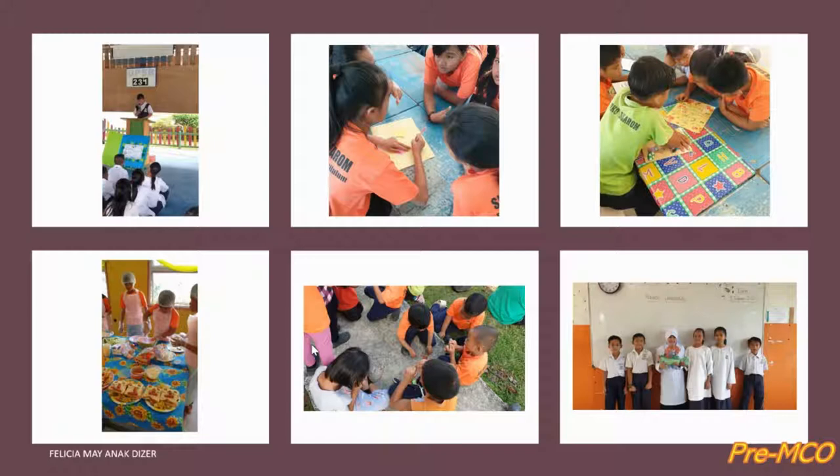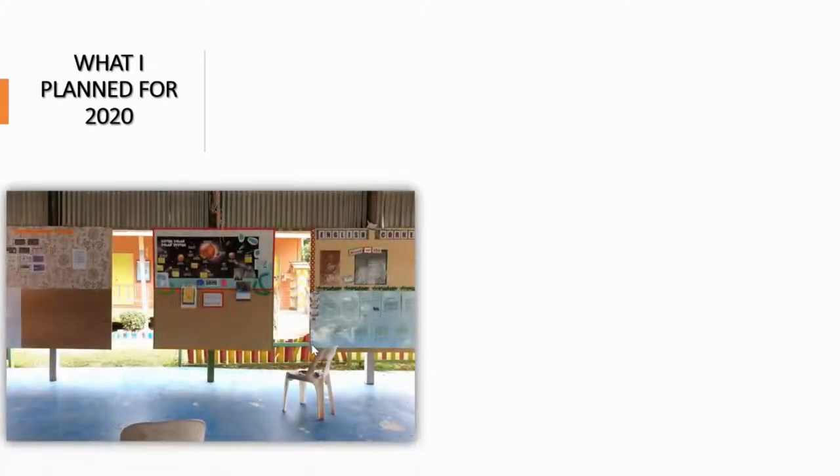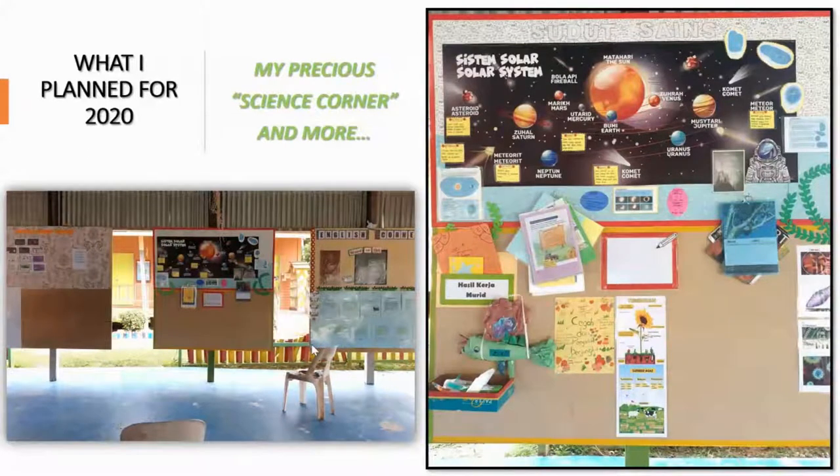Now, 2020 was supposed to be no different, if not better. One of the things that I had planned was this little corner for science. Just before the midterm holiday in March, I had done this much work to create this one-stop info center for science at my school's open hall. This is new for us — the subject corner — and we were very excited to build our respective corners for different subjects. What I show you here is actually only phase one, and I have plans to do more with this corner for the kids to use.